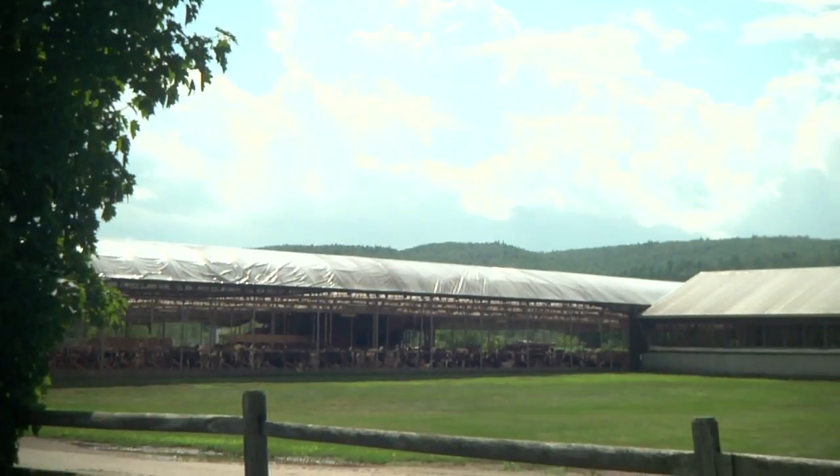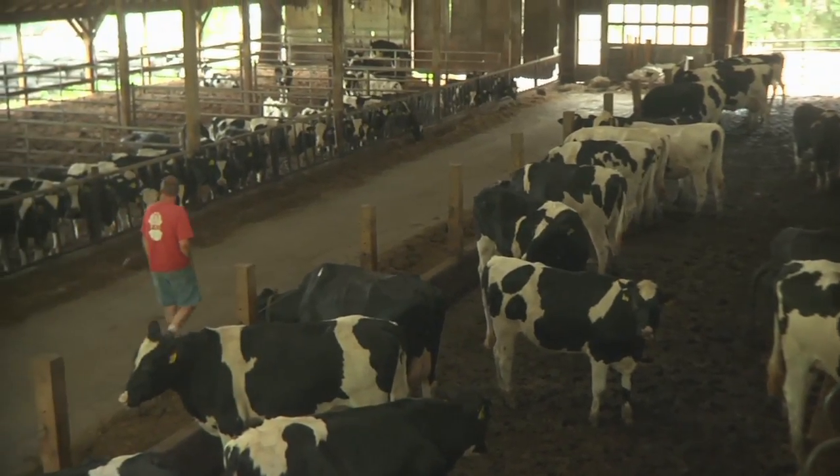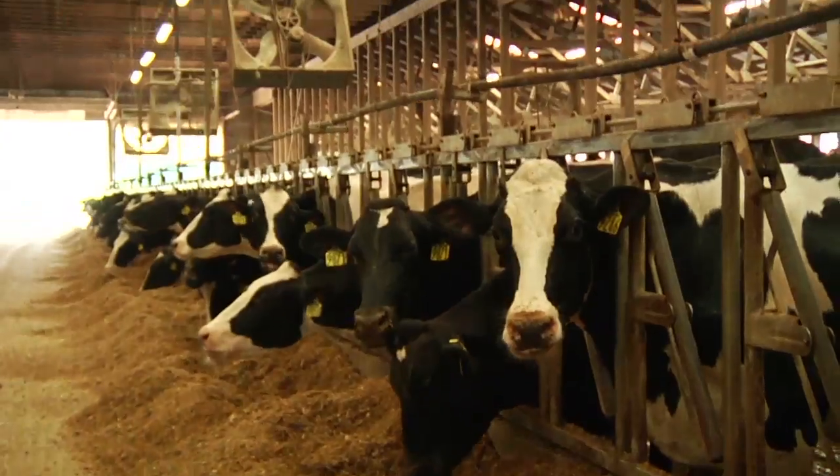Cow barns let in fresh air and sunshine. They provide shade and protection from the wind, cold, or rain. The barn is fully shaded, and we have three big fans in there running at all times during the summer to keep them nice and cool.